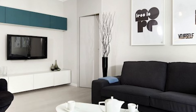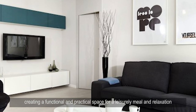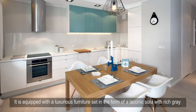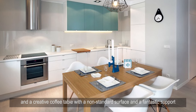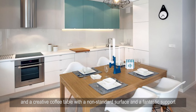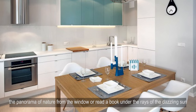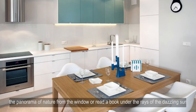The corridor leads to a luxurious room for relaxing and spending time with the family. The living room is connected to an open-plan kitchen and dining area, creating a functional and practical space. It is equipped with a laconic sofa with rich gray upholstery, a creative coffee table with a non-standard surface, and a cozy armchair with a high back that allows you to enjoy the panorama of nature from the window or read a book in the sun.